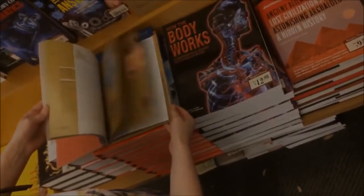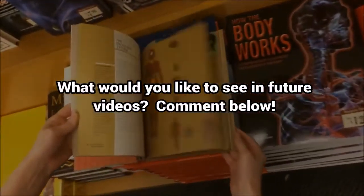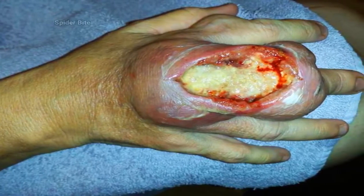Alright folks, with that being said, I've got a quick question for you — what would you like to see next? I want you to leave a comment. Do you want the spider bite story? Then comment spider bites.